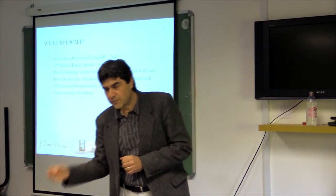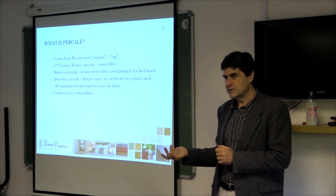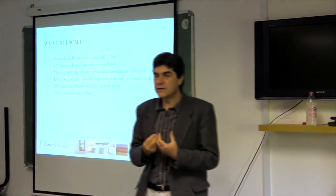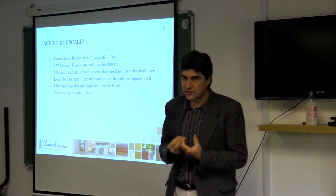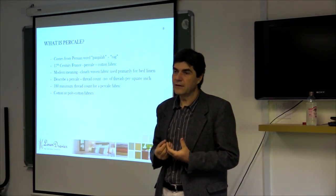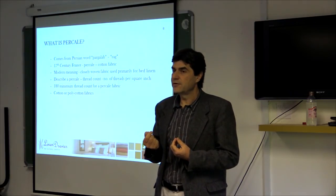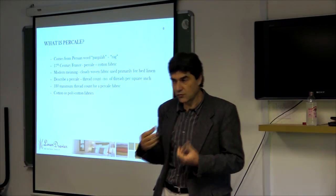The term percale comes from a Persian word, pargala, which actually means rag. The French used the term to describe a cotton woven fabric. What it currently means is a high thread count fabric above 180 thread count used for bed linen. In the fashion industry, they use the term poplin, which is typically a percale or high thread count fabric used for clothing.